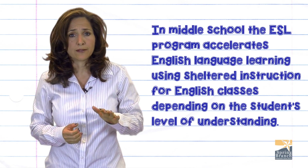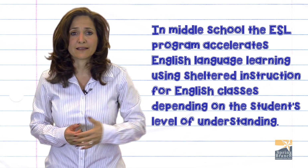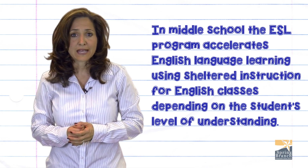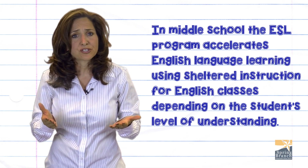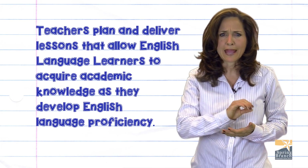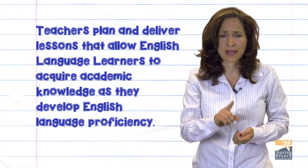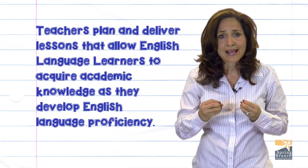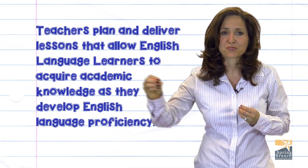In middle school, the ESL program accelerates English language learning using sheltered instruction for English classes depending on the student's level of understanding. Teachers plan and deliver lessons that allow English language learners to acquire academic knowledge as they develop English language proficiency.